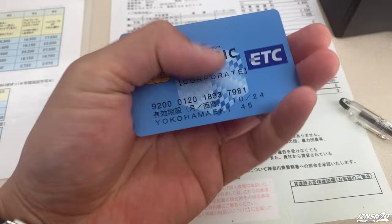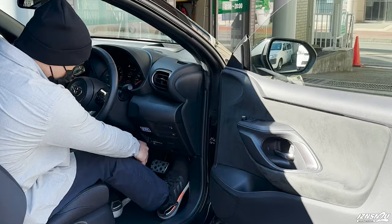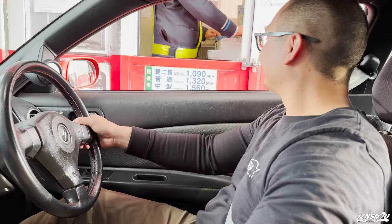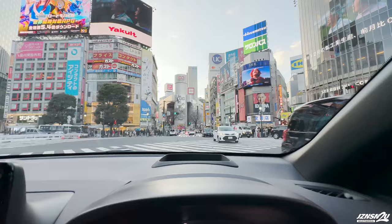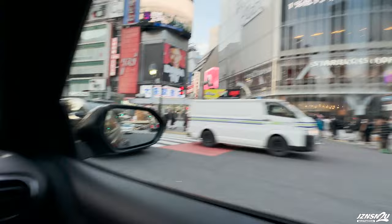ETC is an abbreviation for Electronic Toll Collection System. ETC is a system which allows drivers to automatically pay for toll roads without stopping at the toll gates — it's like FastTrack in America. The toll fees accumulated will be due when you return the car. Opting for an ETC card is not mandatory, but if you don't have an ETC card, you'll have to stop at each toll road and pay in cash.